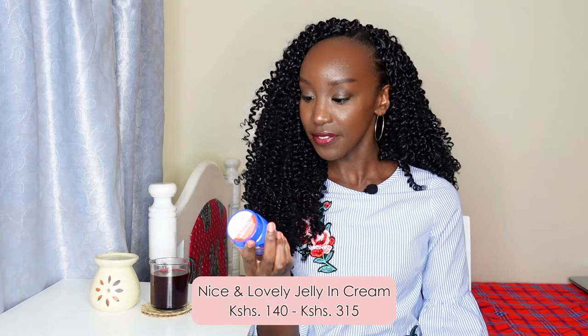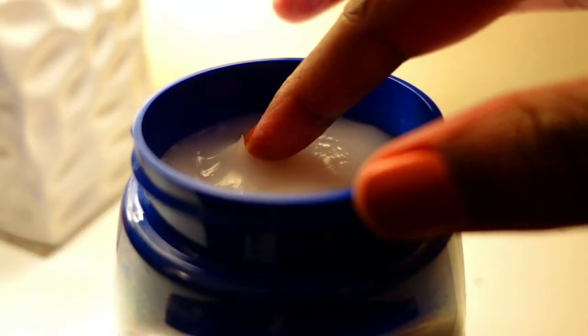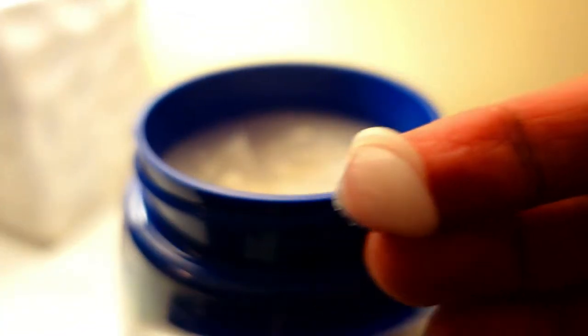It's Nice and Lovely's first ever jelly in cream, and it's a really unique body moisturizer. I prefer to use it for my body, specifically my hands, because it's a petroleum jelly and cream hybrid — it has the best of both worlds. The cream is really nice and moisturizing to your skin, and then petroleum jelly gives a thick layer over your skin to retain the moisture. I love using this after washing my hands to moisturize them and keep them free from flaking or excess dryness. The small size is 110ml and goes for about 140 shillings.